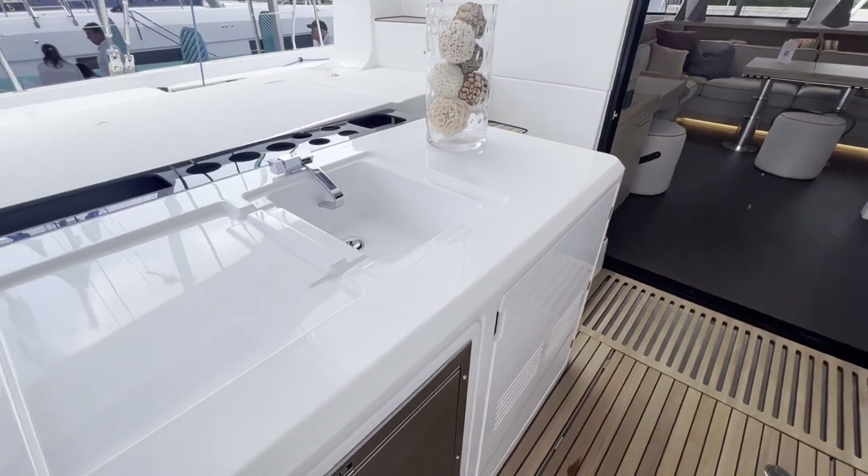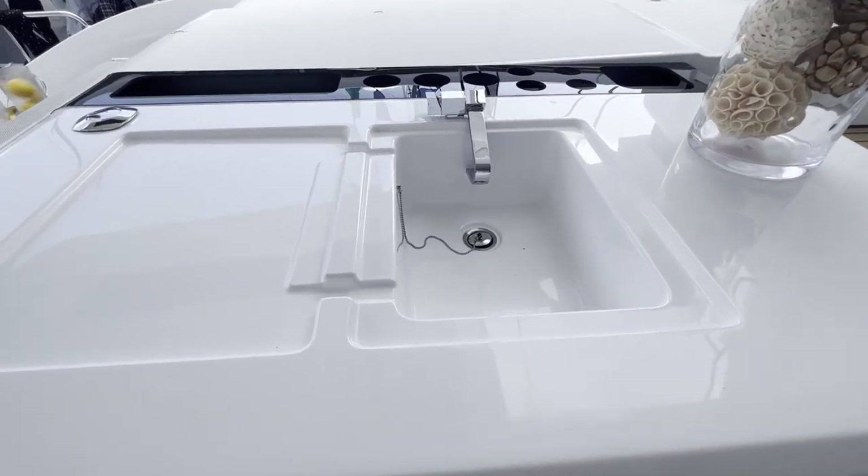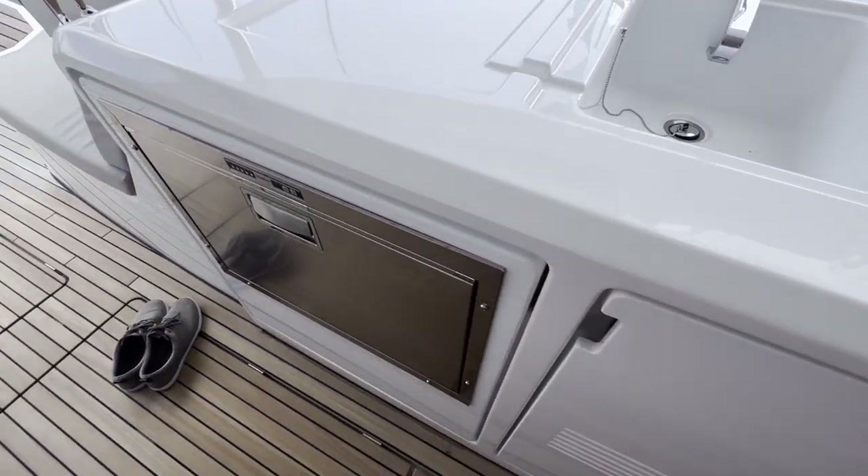You can see the table can be unfolded and it makes a nice large table for a big group. I like having an outside sink — you can clean your fish, very convenient. There is also an ice maker and refrigerator.